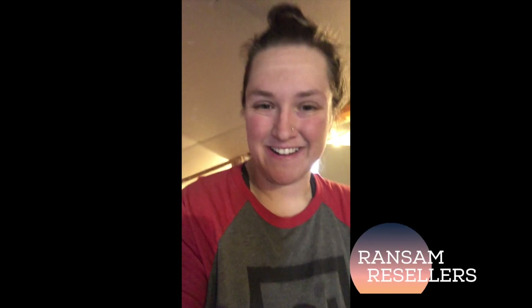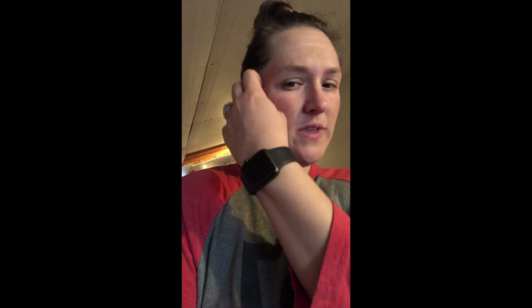Hey y'all! Samantha here with Ransom Resellers. My husband Randall and I are full-time resellers on the eBay and Amazon platforms. We have just started our journey recently within the past three months, so we're still trying to work everything out. This channel is mostly so we can document our progress and share our mistakes and things that we've learned along the way with y'all.